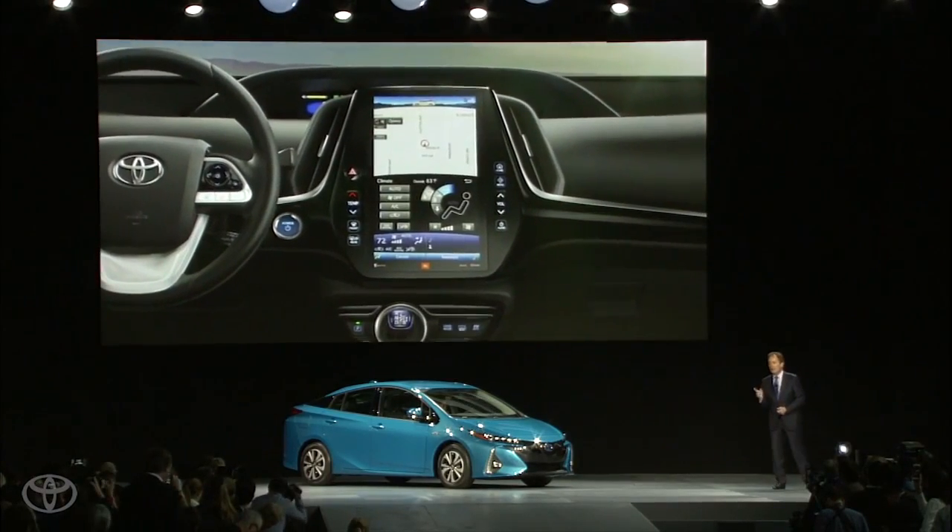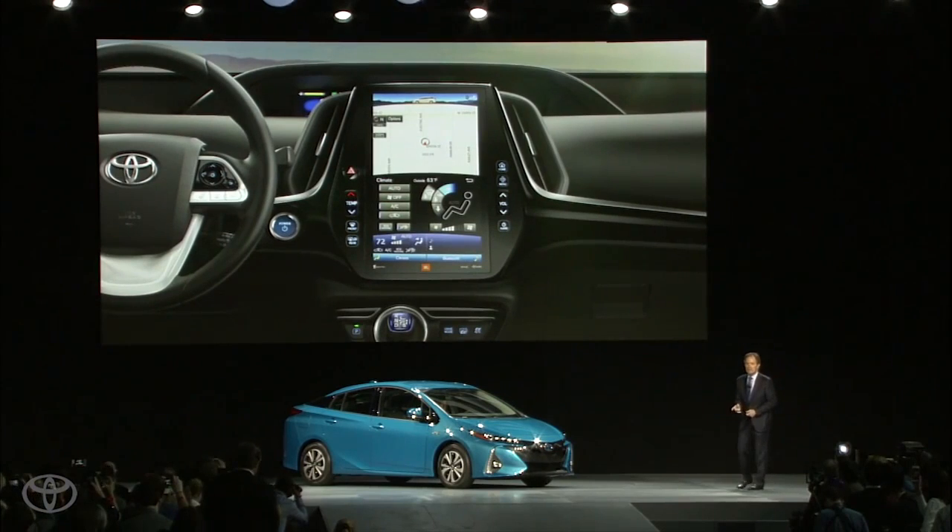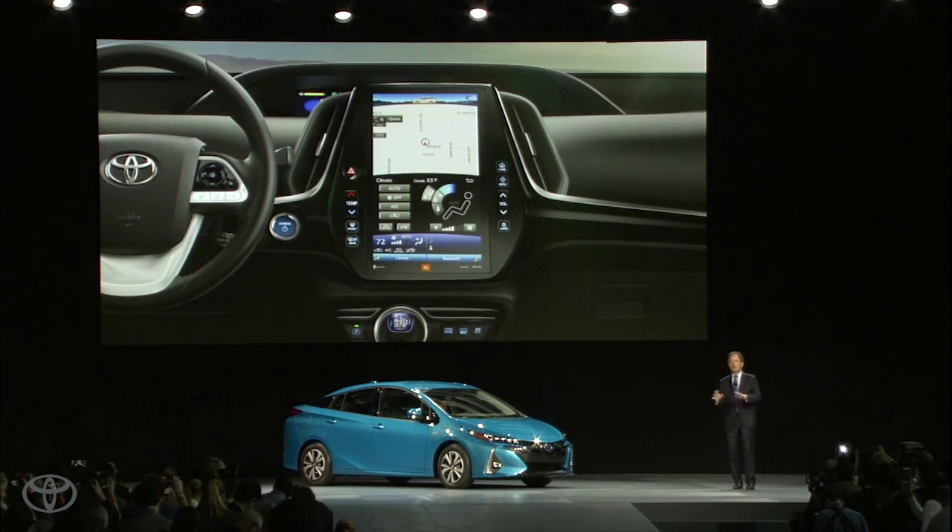One feature that you can't miss is the Prime's available 11.6-inch HD touchscreen that displays all your important information in one place.